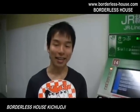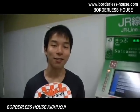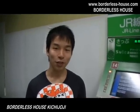Hello everyone, my name is Daisuke. I'm one of the Borderless House staff. Today I'm going to introduce Kichijouji House.